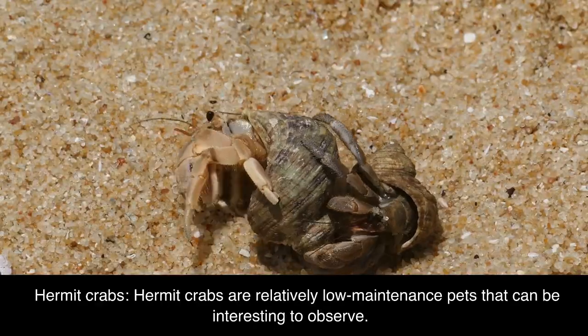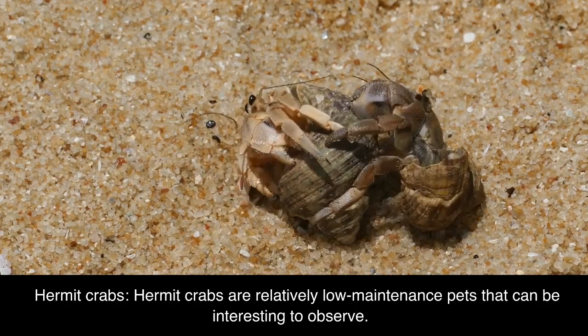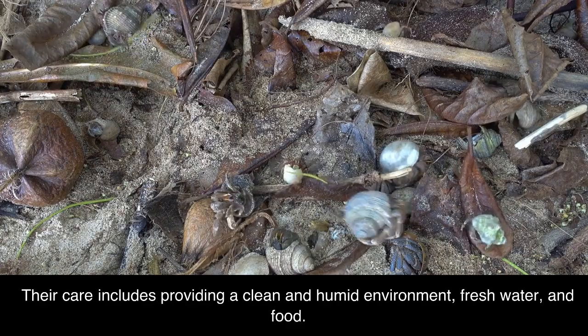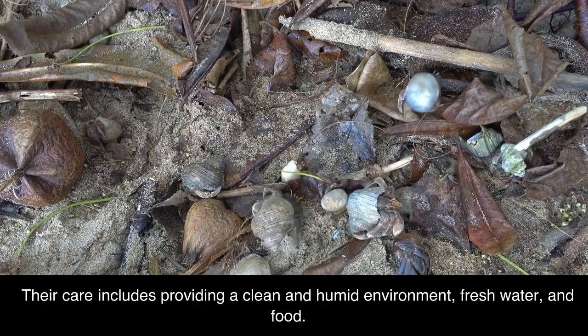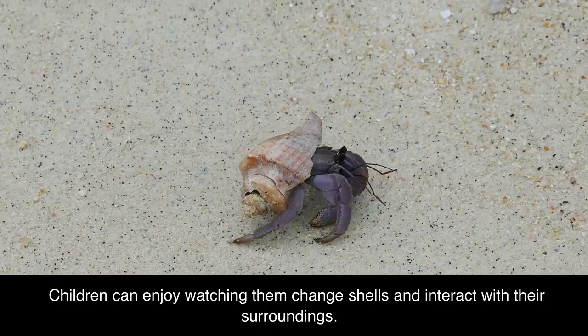Hermit crabs. Hermit crabs are relatively low-maintenance pets that can be interesting to observe. Their care includes providing a clean and humid environment, fresh water, and food. Children can enjoy watching them change shells and interact with their surroundings.